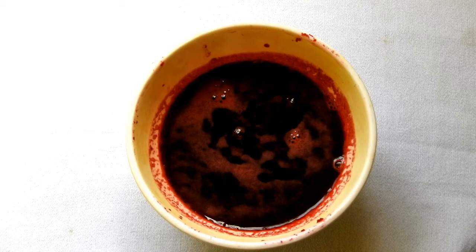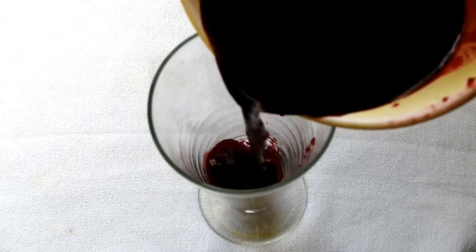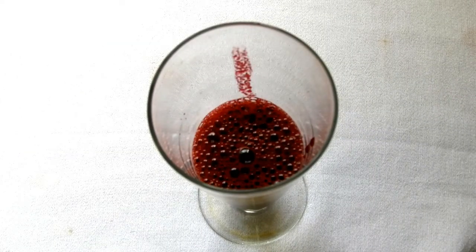Filter the juice — this is what it looks like after filtering. Take a glass, fill the juice into it, and now add one glass of water to it.